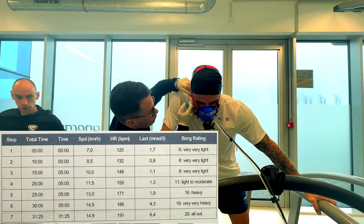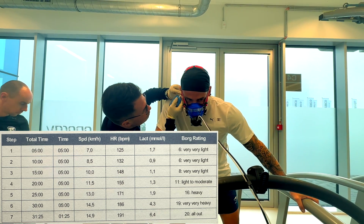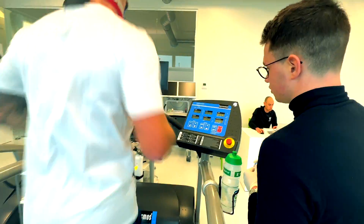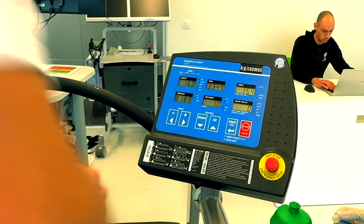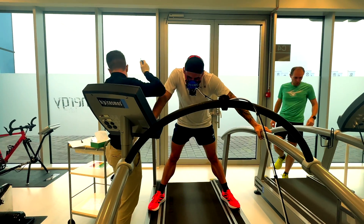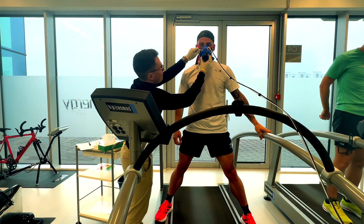As this is an all-out test, I started block 7 — call me crazy, but I went all out. I didn't manage to complete it though. Block 7 was at a speed of 16 km/h, in which my heart rate went up to 191. I needed to stop at 1 minute 25 seconds because I couldn't go any further. In the end, they reduced that speed to 14.9 km/h in the report because I didn't complete the full 5-minute block. A final lactate test was then performed to complete the test.